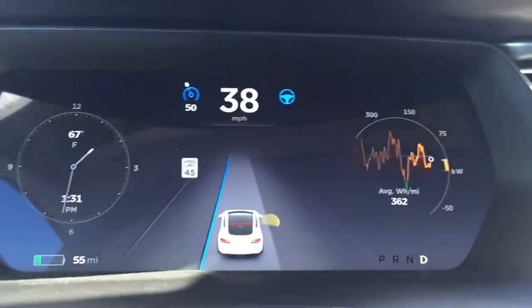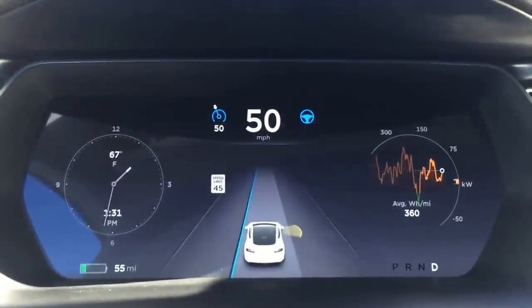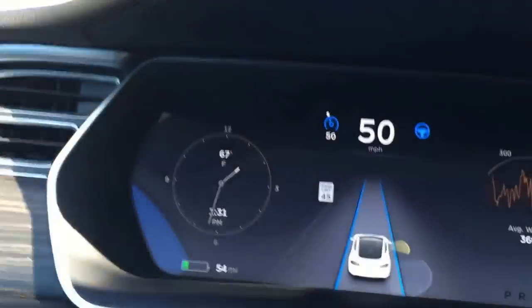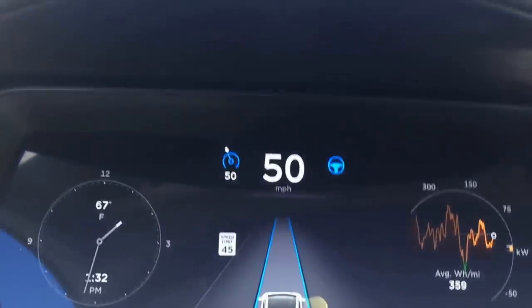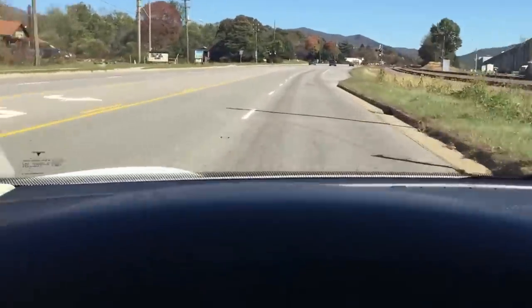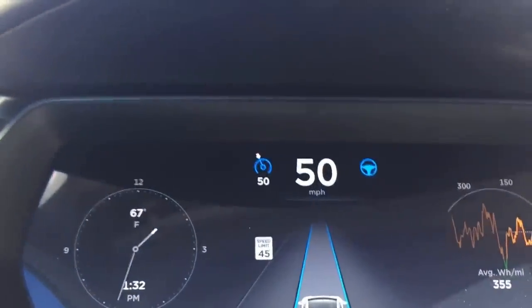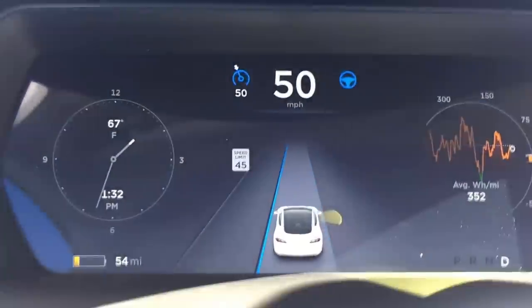The car in front of me just turned and then my car stopped very quickly. This drives like a man, not like a woman — quick starts, quick turns, not smooth and sweet. I'm going to go over some railroad tracks — couldn't slow down for those. This is definitely freaking me out a little bit. It rides closer to the right side. I keep seeing the curb. It definitely rides closer to the right than I usually do.